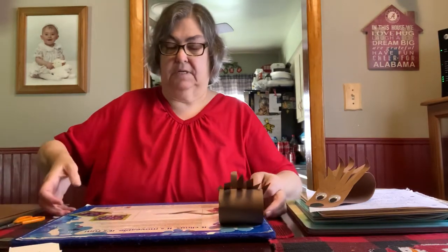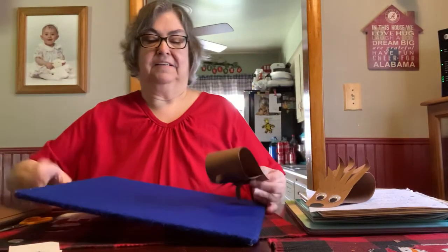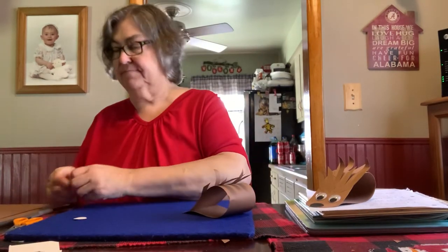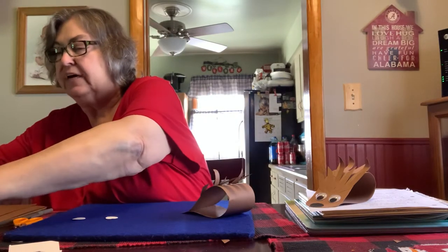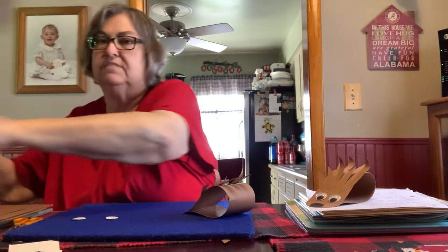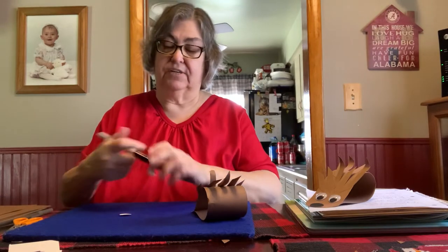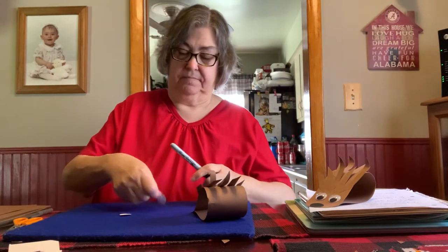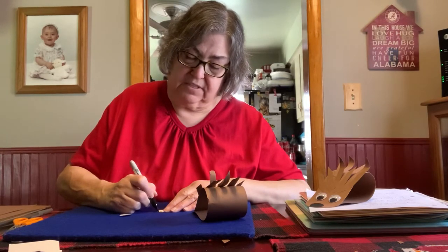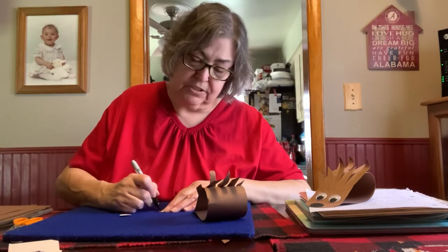I'm going to move this over. So I have two eyes. Let me get my marker out. A few supplies I do have is a black marker. And you can just color in some part of the eye. I just take it and do it off to the side and then fill it in. You can put a dot in the middle — you can do it any way you want.